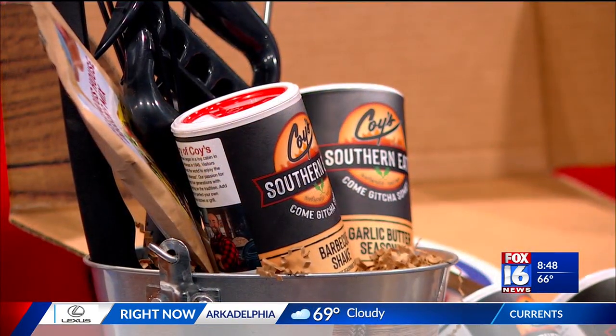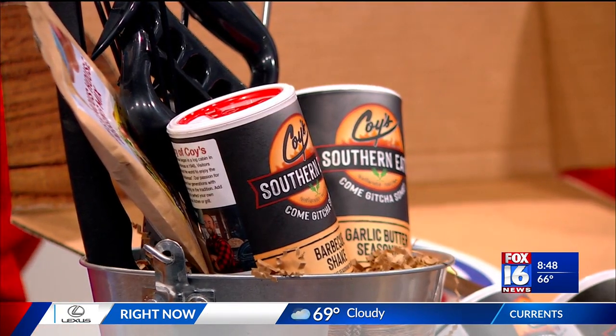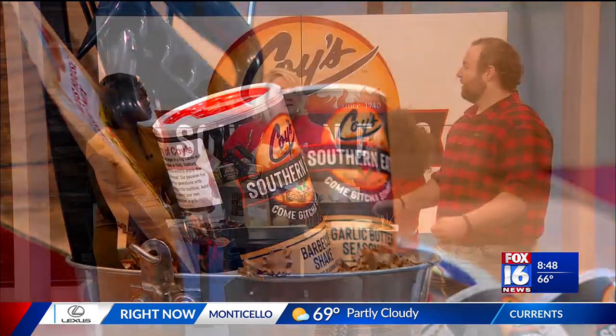This barbecue seasoning on here is really good. If you want to purchase these items, you can go to any Edwards or Hayes store, or visit our website KoisSouthernEats.com — two S's. We also have an in-person location in Bryant, Arkansas; our warehouse is there, and we're in Hallmark stores, Drug Emporium, and several small places. If you saw this on Fox 16, go to the website and use the code Fox 16 for 20% off at checkout.